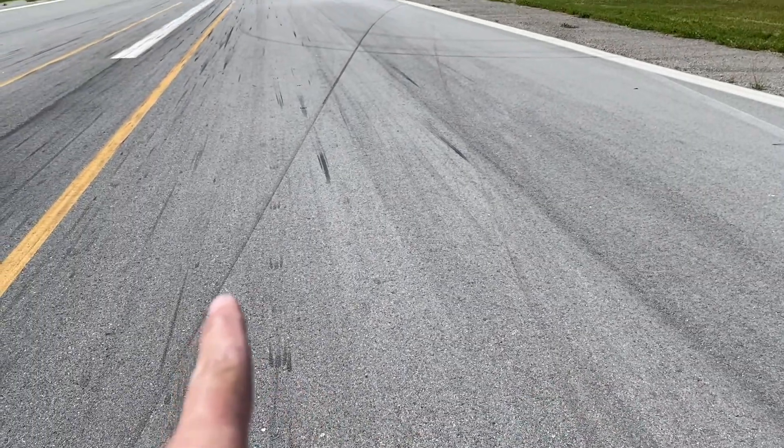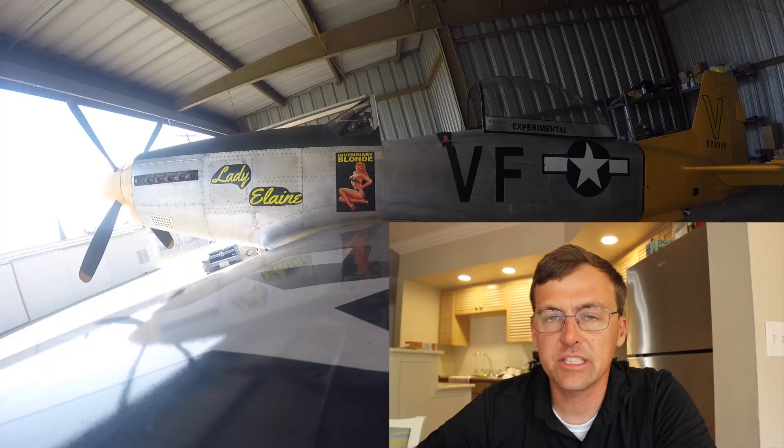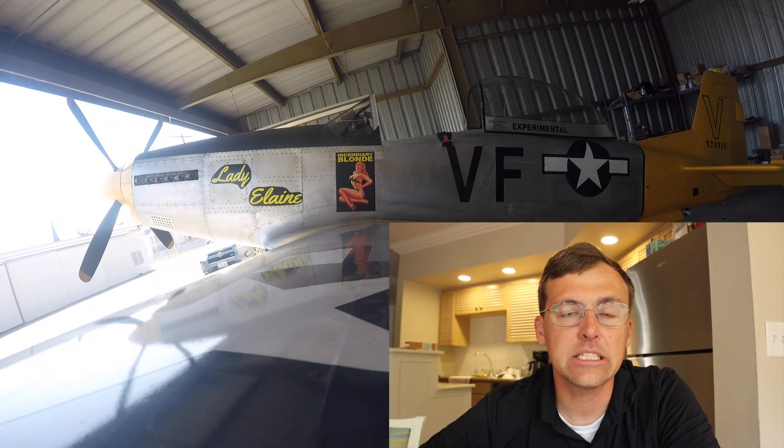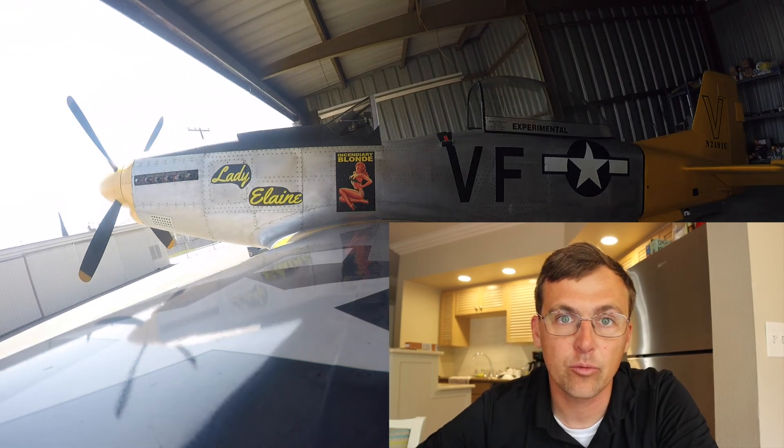That's the prop, and that's the left main gear. Flight four was scheduled to be the last or nearly the last flight without Jim in the back seat. The gearbox seemed to be performing, and therefore Jim was looking forward to starting his training in the airplane.